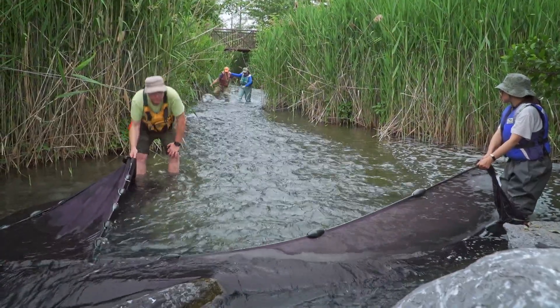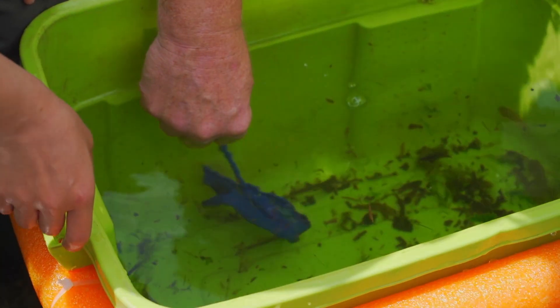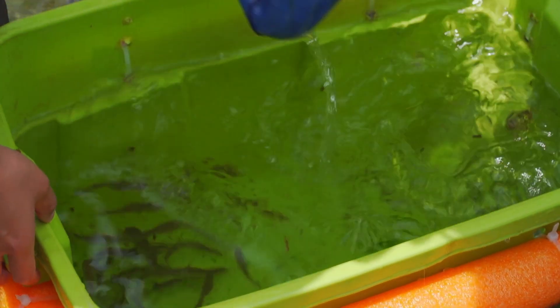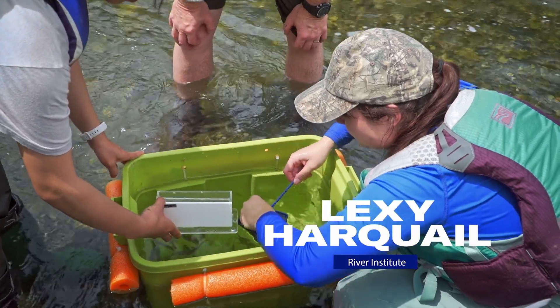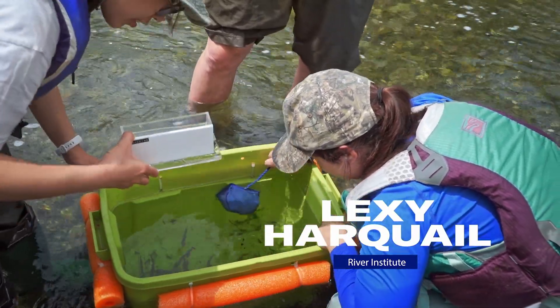We can bring students here, sample the fish, and learn how the fish community evolves over time. Rotary Creek was designed to restore the native habitat along the St. Lawrence shoreline. But it's become home to some non-native residents too.